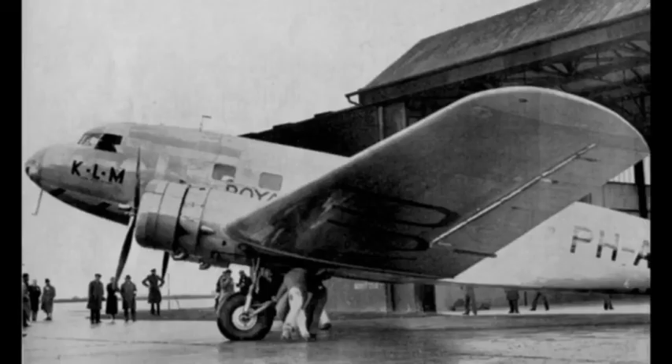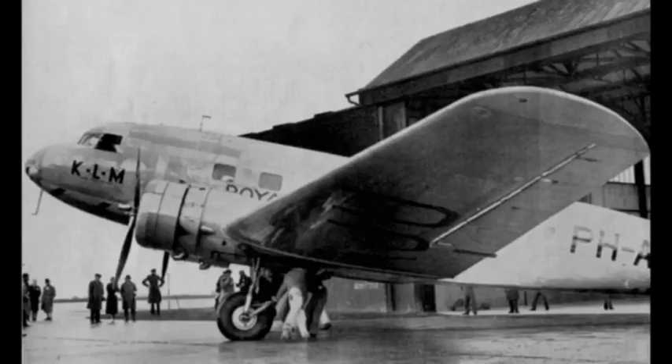Airspeed Limited took a similar license for DC-2s to be delivered in Britain and assigned the company designation Airspeed AS-23, but although a registration for one aircraft was reserved, none were built. Another license was taken by the Nakajima Aircraft Company in Japan. Unlike Fokker and Airspeed, Nakajima built five aircraft as well as disassembling at least one Douglas-built aircraft.